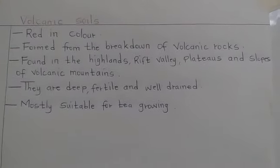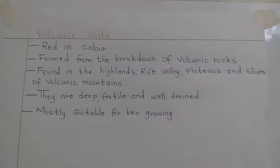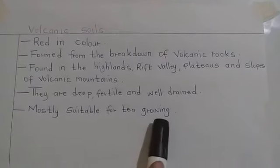This soil is deep, fertile and well drained. It is mostly suitable for growing tea.